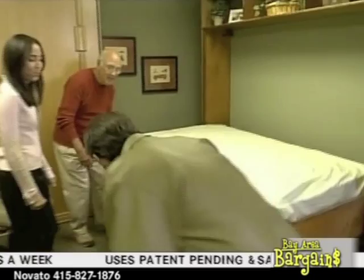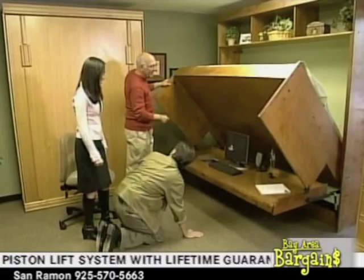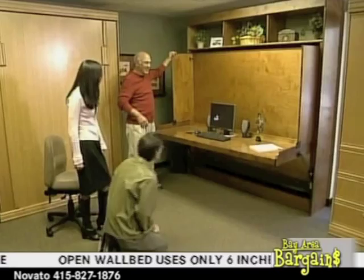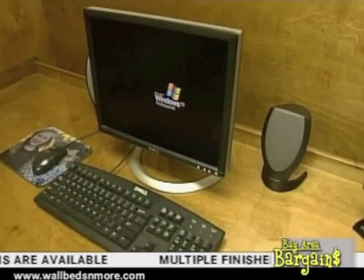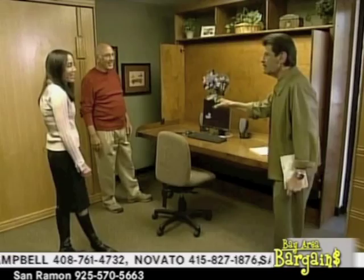When you're doing this, someone could be sleeping up there and someone else could be working down here. The nice thing is that it's a full-size desk and everything stays on the desk — computer, cup of coffee, whatever. When you need that desk in the evening, just pull your chair back, release the locks on either side, pull it down. Does this come with the bed? Yeah, that comes with the bed.